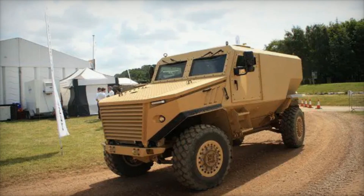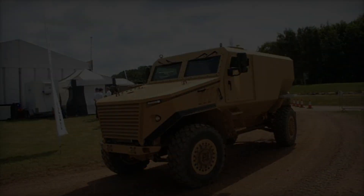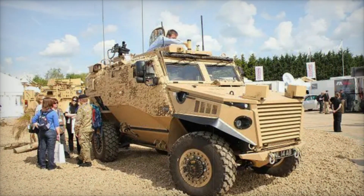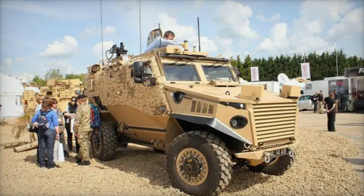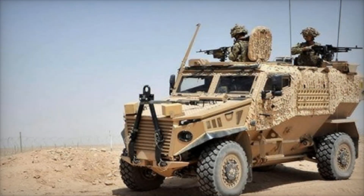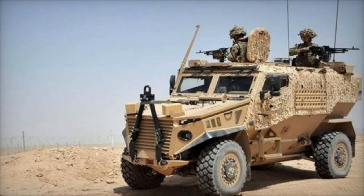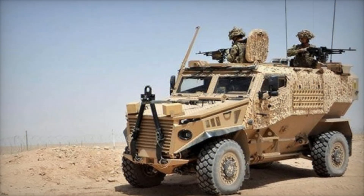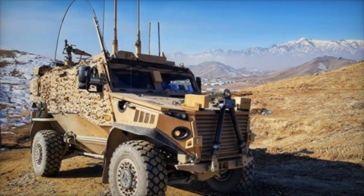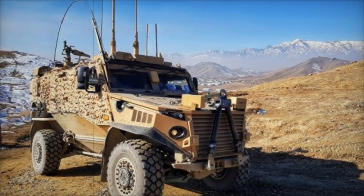The need for change was clear, and it became imperative to create a vehicle that could stand against these formidable threats. Enter the mine-resistant, ambush-protected MRAP vehicles, designed specifically to save lives in asymmetric warfare. Among these, the Foxhound emerged as a beacon of hope, produced by Force Protection Europe — born from the desire to shield soldiers from the unpredictable dangers of modern combat.